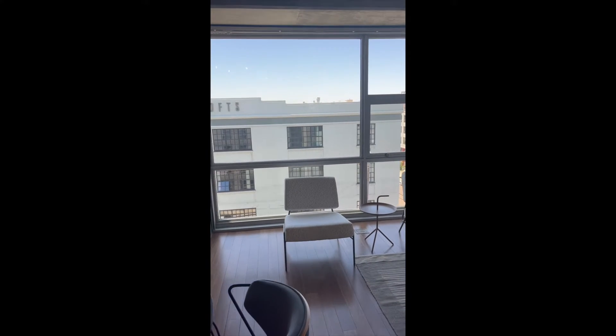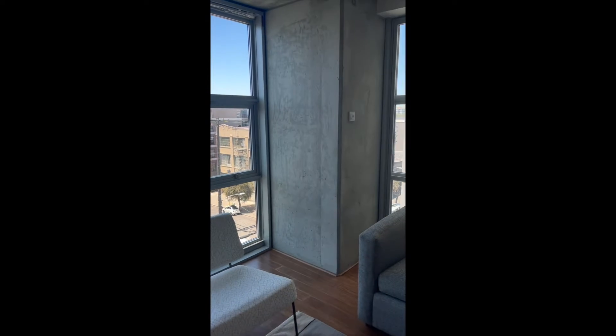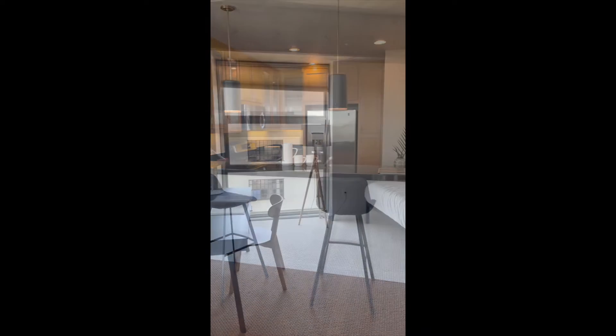Quality concrete and steel construction, post-tension slabs in between each floor. You're not going to hear your neighbor, but boy are you going to see that southern sunlight.